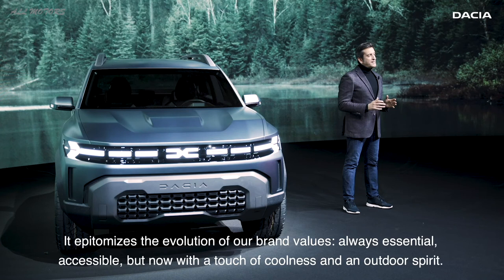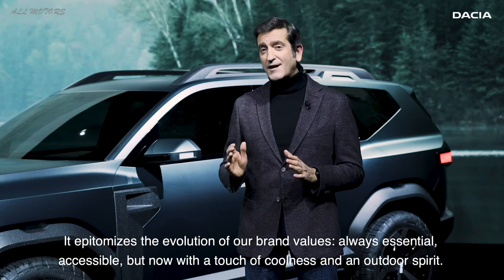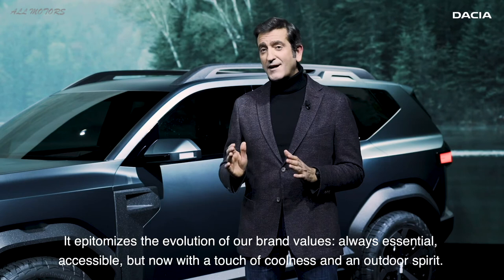The Bigster concept is a very important milestone for Dacia. It epitomizes the evolution of our own values — always essential, accessible, but now with a touch of coolness and an outdoor spirit.